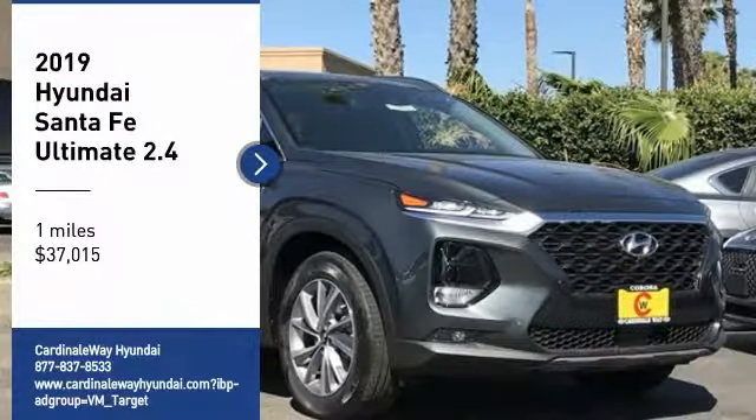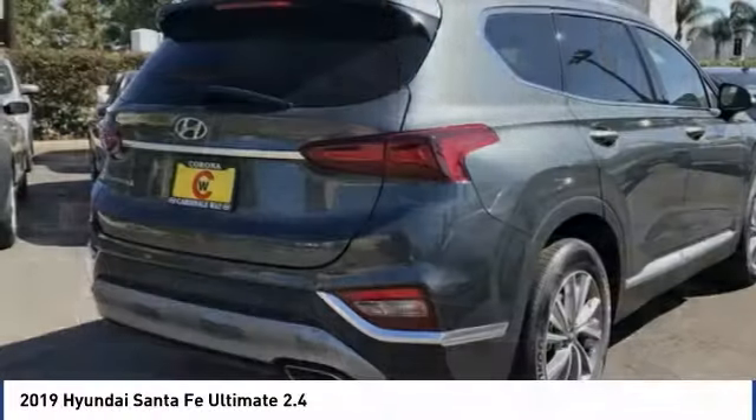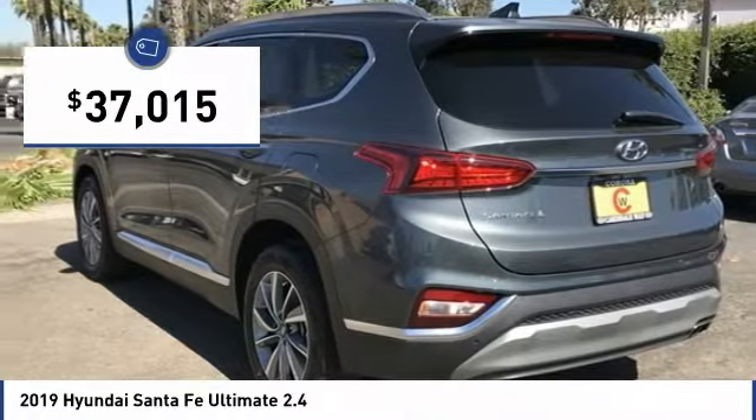We are pleased to show you the 2019 Santa Fe: style, quality, performance, value — need we say more — and it is priced below $40,000.